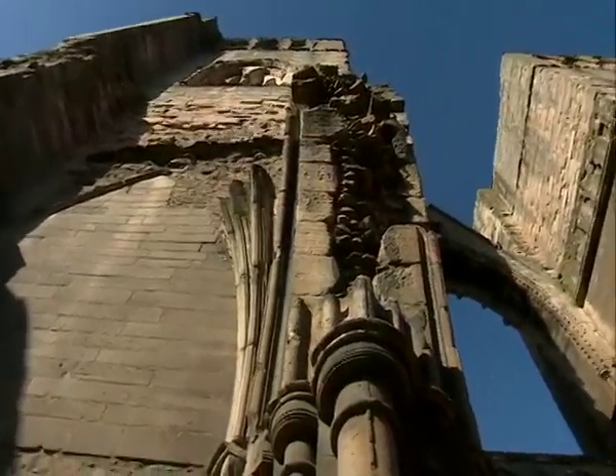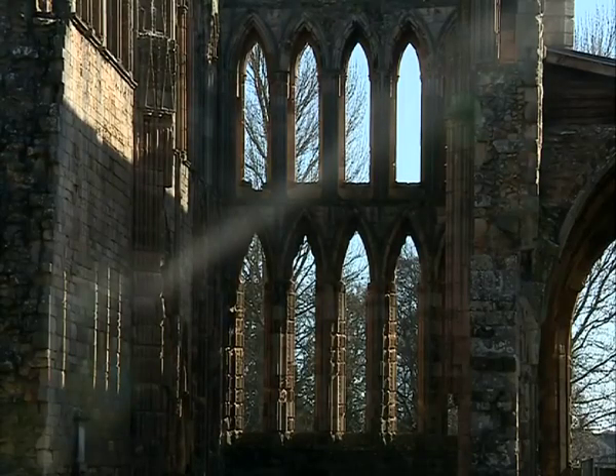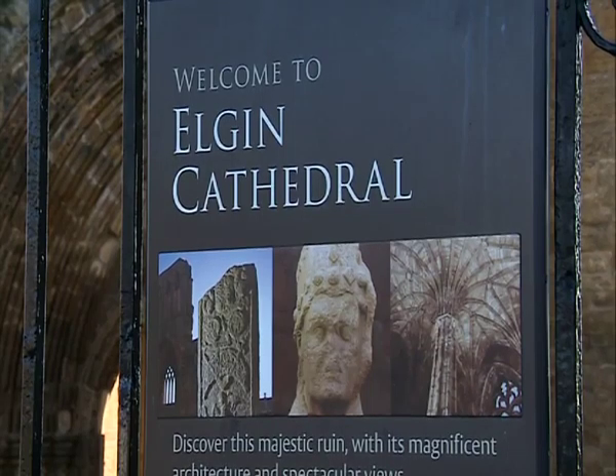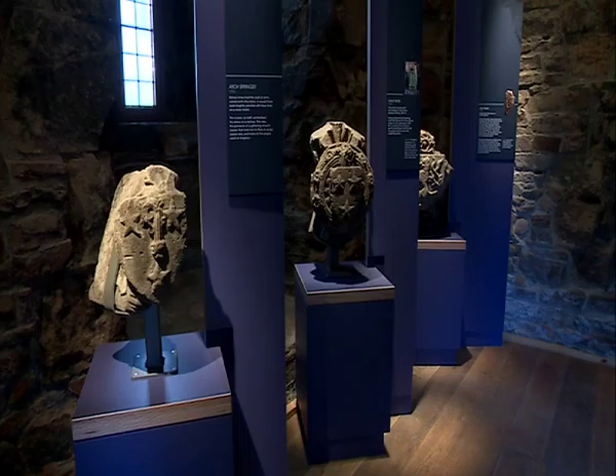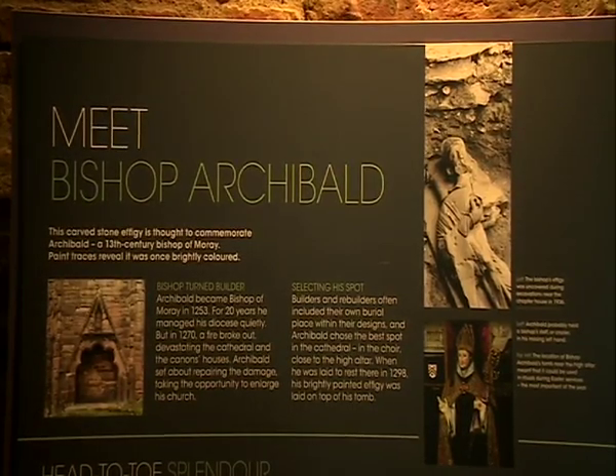Known as the lantern of the north, Elgin Cathedral now stands as a ruin, but in its heyday it would have been a spectacular building filled with stained glass. An exhibition in the town is now trying to restore some of its former glory, with over 100 medieval carved stones going on public display for the first time in 20 years.